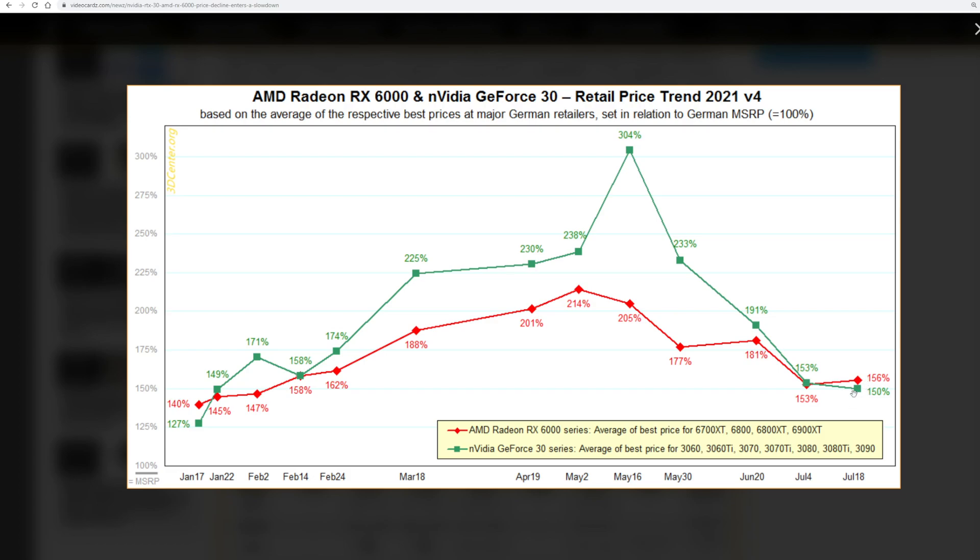If you can't get a card for 150% of MSRP, notice that this is at German retailers, so it's that market. This is also the best prices being averaged, not the average prices being averaged. The red line is the average of best prices for the 6700 XT, 6800 XT, the whole 6000 lineup, and the green line is the average for the whole 3000 lineup. Unfortunately we are stagnating a bit, but at least we're better than we've been for the middle chunk of the year.